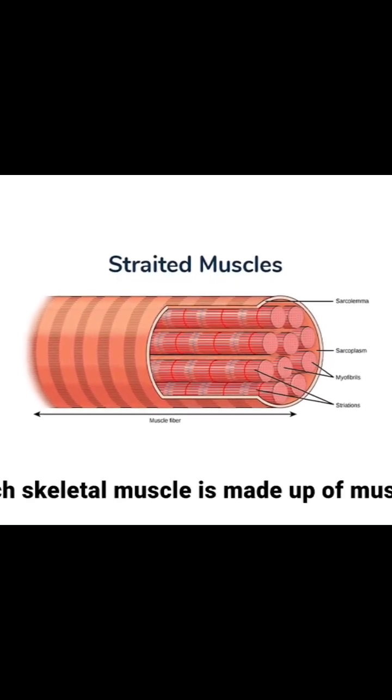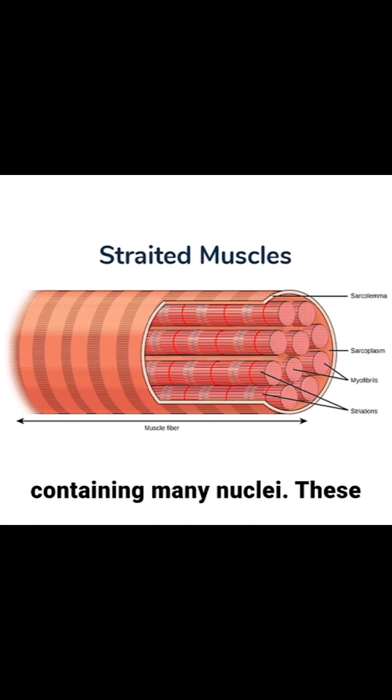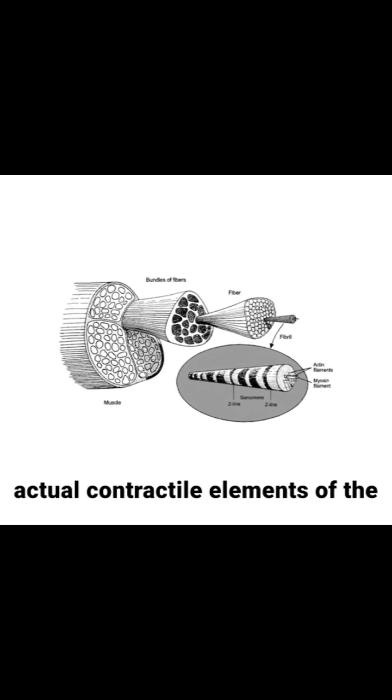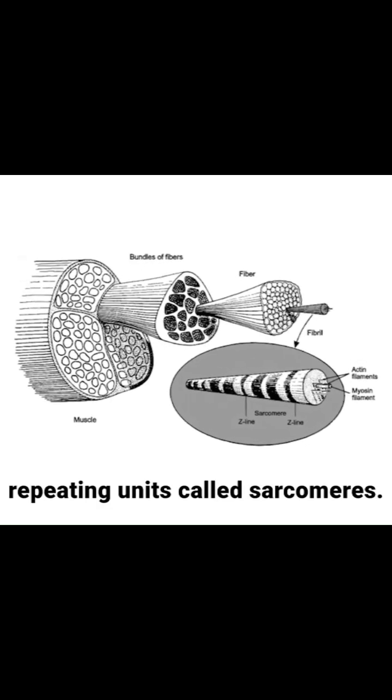Each skeletal muscle is made up of muscle fibers, which are long, cylindrical cells containing many nuclei. These fibers are packed with myofibrils, the actual contractile elements of the muscle. Within each myofibril are repeating units called sarcomeres.